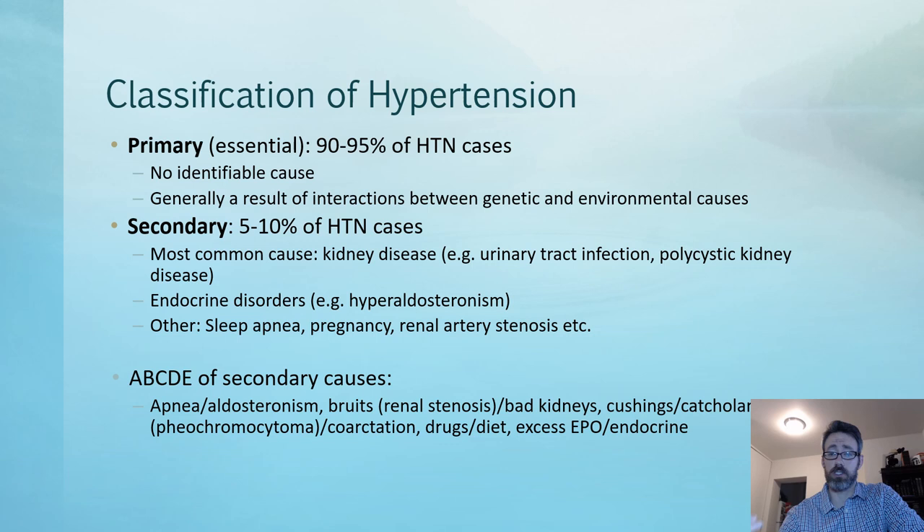How do we classify hypertension? There are two classifications: primary and secondary. Primary is more commonly referred to as essential hypertension, which means we don't know the underlying cause — there's no specific etiology. This accounts for 90 to 95% of cases and is some combination of genetic factors and environmental causes. Secondary hypertension accounts for 5 to 10% of cases and is important to identify because finding an underlying identifiable cause that, if treated, could actually cure the patient of their hypertension.